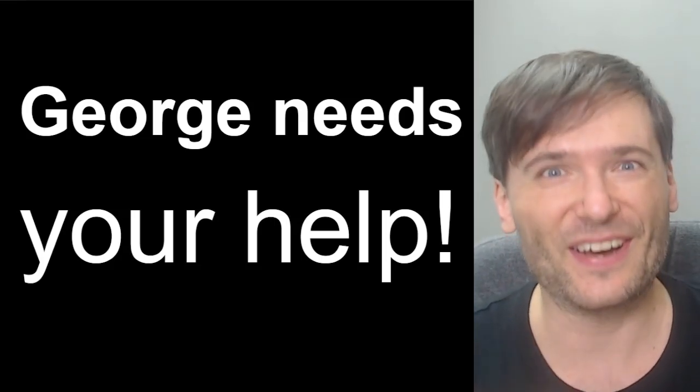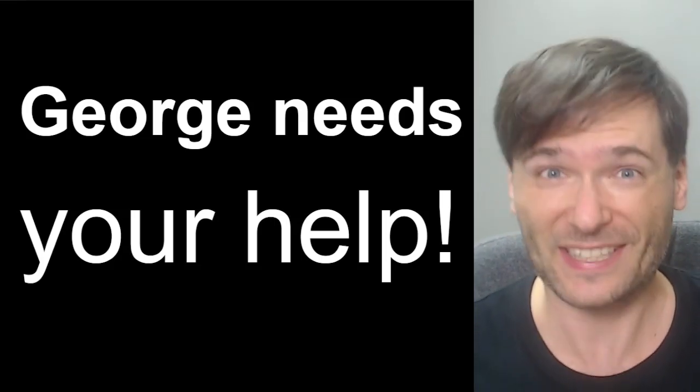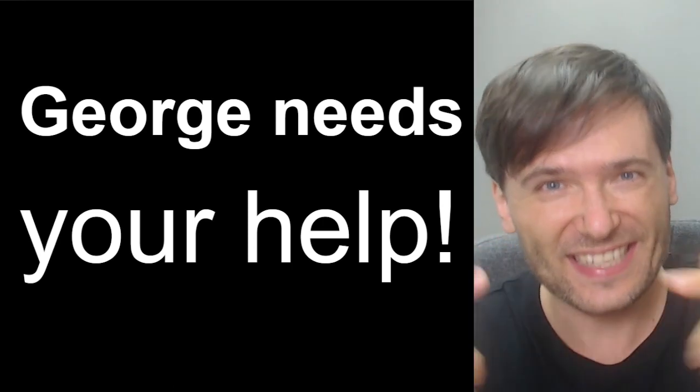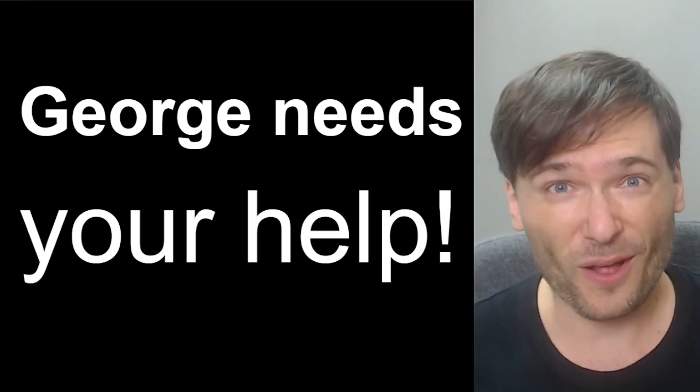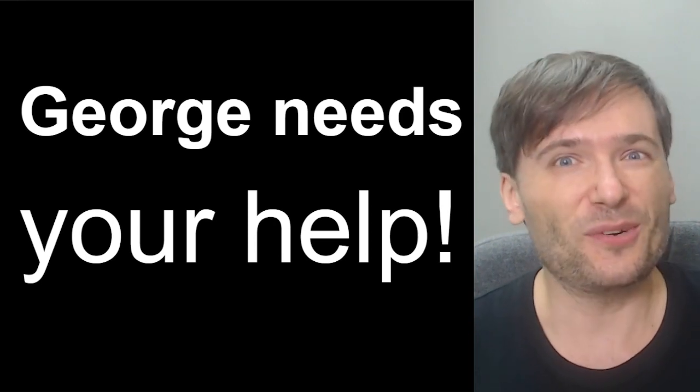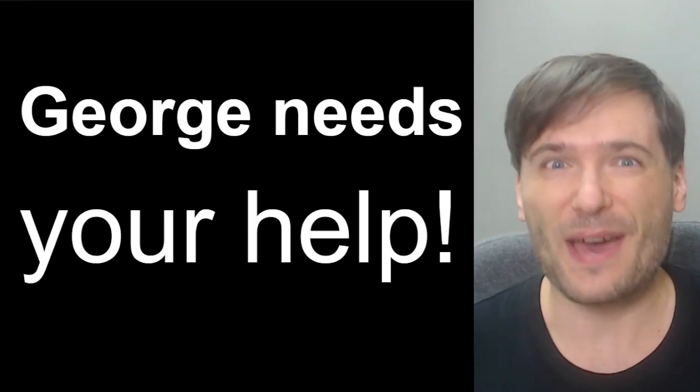Normally I give you advice on how to grow faster on YouTube, but today I need your advice to help me decide what to buy to increase the production quality of the George Show, so we can all buy better equipment.